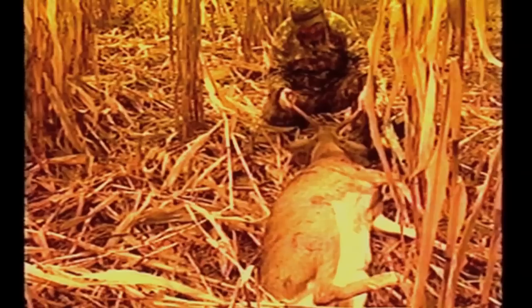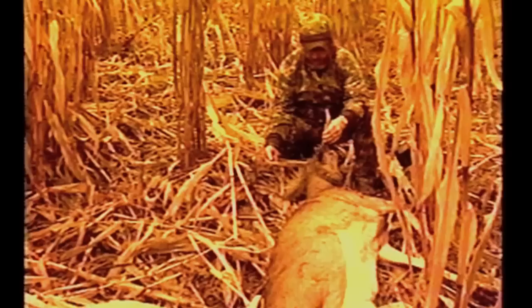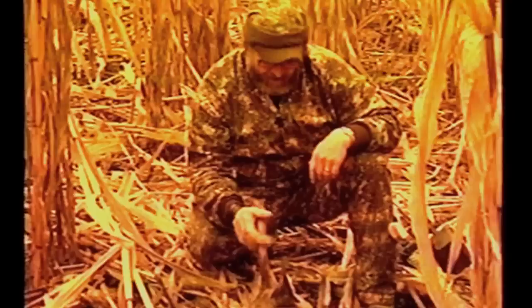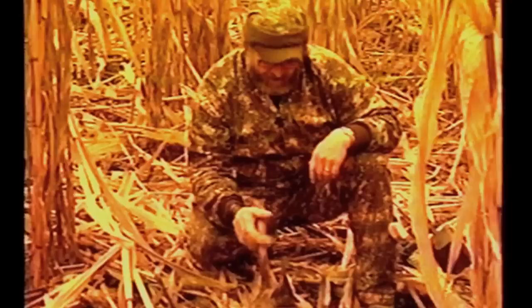Look at this, man — get over here. Look at this. Man, is that a monster! Is that the biggest spike you've ever seen in your life? That thing is huge. Look at the spikes on that thing — that's got to be a Boone and Crockett spike. He's like a monster. Look at the mass of the spikes. I'm mounting this. I've never seen anything like it. This is a big deer. It's got to be that same one I've seen. Man, look at those spikes — that thing is a monster.